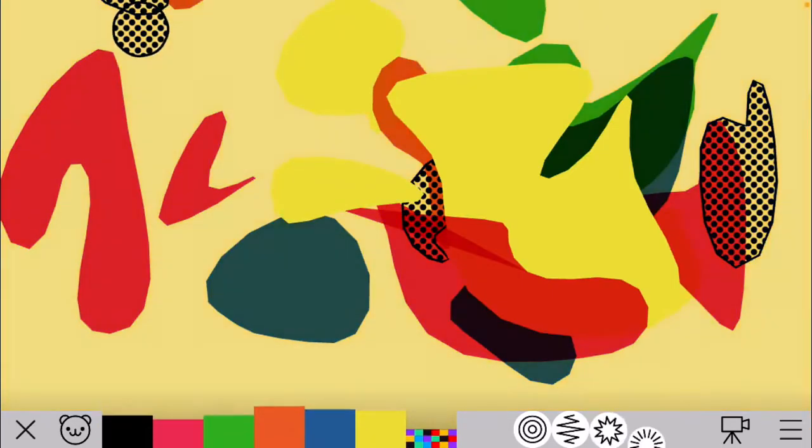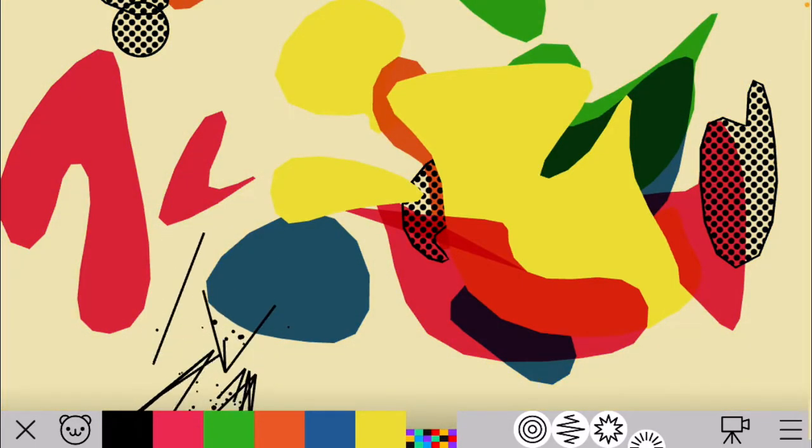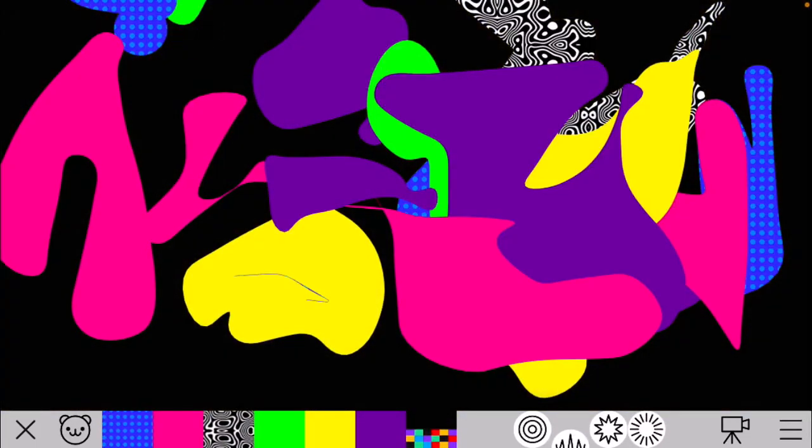It's the most confusing thing ever, but it's still playable. Still movable, but non-existent. That's the most weirdest shape in Bubl Draw ever.